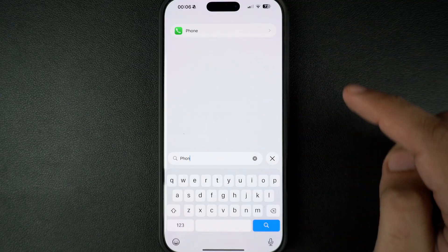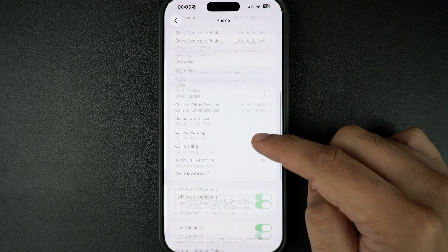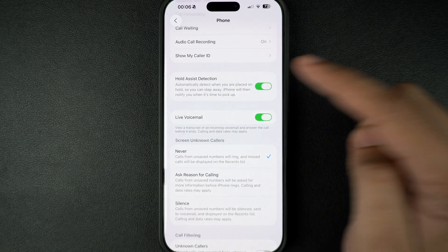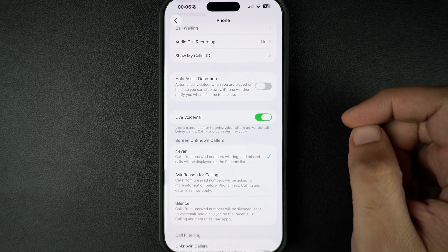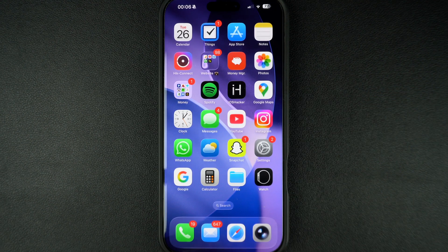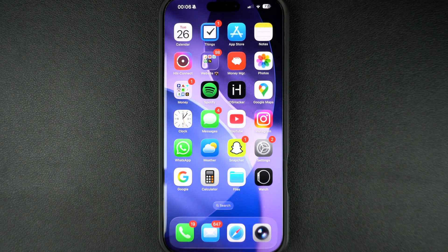When you are on the Phone settings page, find the Hold Assist option and turn off the toggle found next to it. As soon as you do this, your iPhone will stop prompting you about holding a call. That said, this is how you can disable the Hold Assist feature on your iPhone running iOS 26 or later.